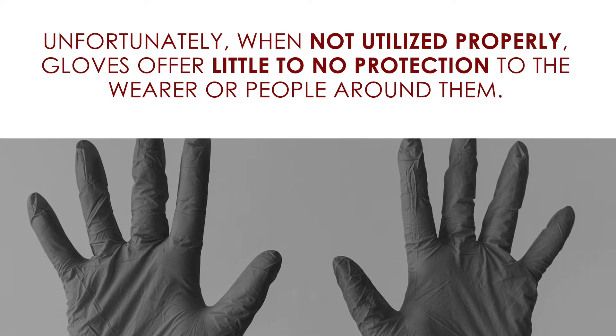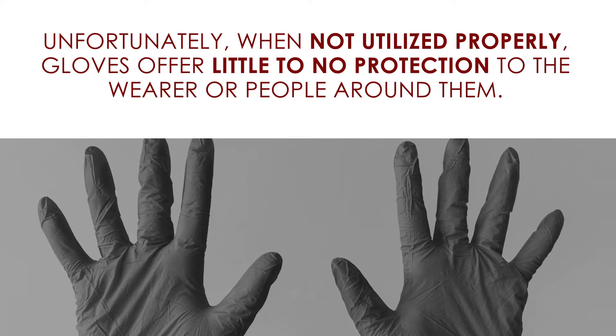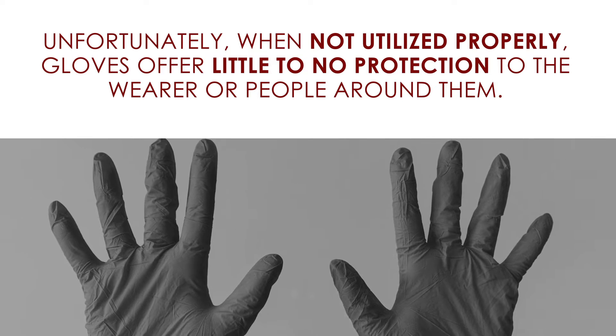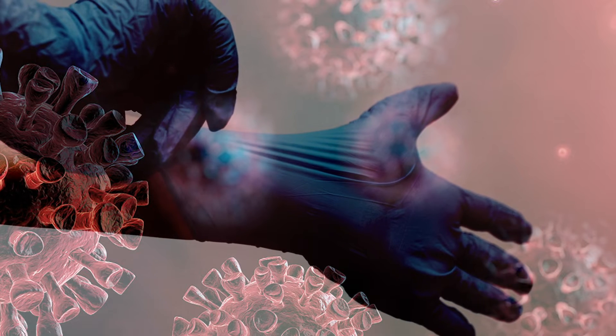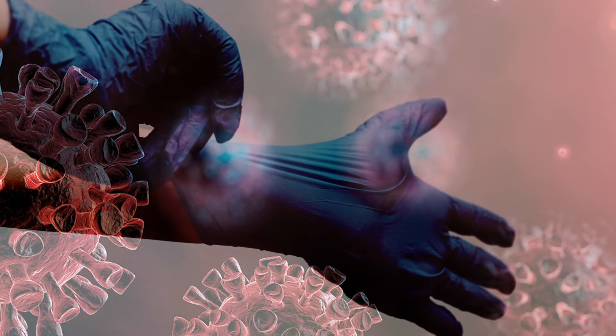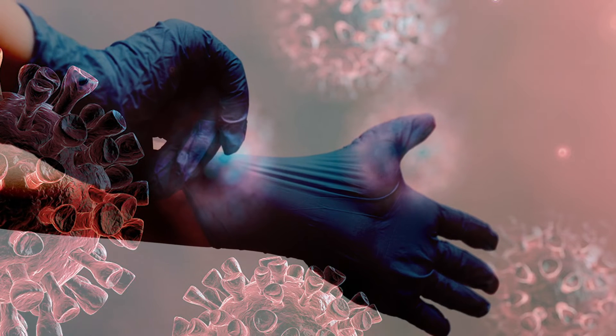Unfortunately, when not utilized properly, gloves offer little to no protection to the wearer or people around them. In many cases, gloves can act as a vehicle for germs to travel elsewhere onto your wallet, phone, or car keys, to name a few.